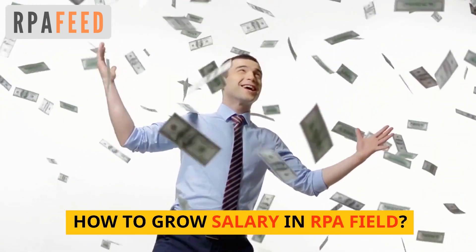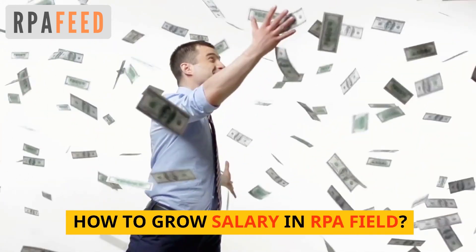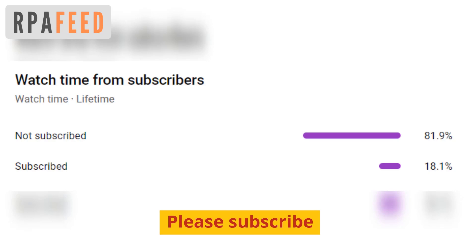Hey guys, welcome to RPA feed. In this video I'll let you know how to grow your salary in the RPA field. Before that, I see that many of you watch our videos but do not subscribe — kindly consider subscribing. Let's get started.